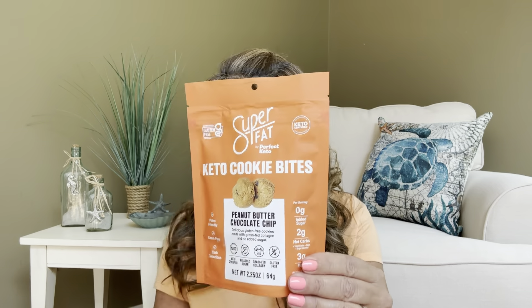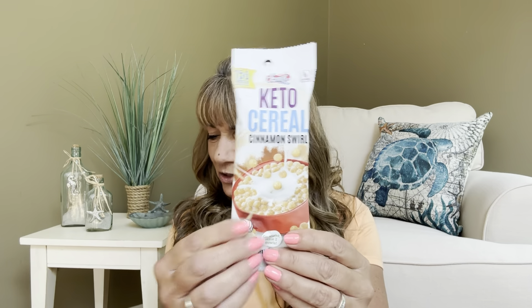We did definitely receive a lot of great items, and I'm telling you this box was totally packed this month. So we have a cake mix, some noodles so I can make pasta salad, a Super Natural cola drink I need to pop in the fridge, the High Key cookies, the butter toffee peanuts, some pork rinds, the keto cookie bites in peanut butter and chocolate chip, the keto cereal in cinnamon swirl, and a bar from Monk Pack. I thought this was an amazing box.